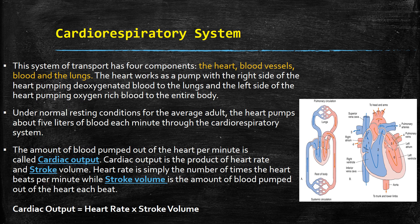The cardiac output is the amount of blood pumped out of the heart per minute. The cardiac output is the product of the heart rate and stroke volume. The heart rate is simply the number of times the heart beats per minute. The stroke volume is the amount of blood pumped out of the heart each beat. The equation is: cardiac output equals heart rate times stroke volume. I want you to know that equation.